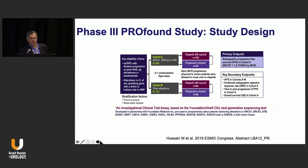This is the PROfound trial, which took men with castration-resistant prostate cancer. They had to have progression on one novel hormonal agent, such as abiraterone or enzalutamide. They had to have alterations in at least one DNA repair gene. Patients were stratified into two cohorts: cohort A, which were the BRCA1, BRCA2, and ATM patients.